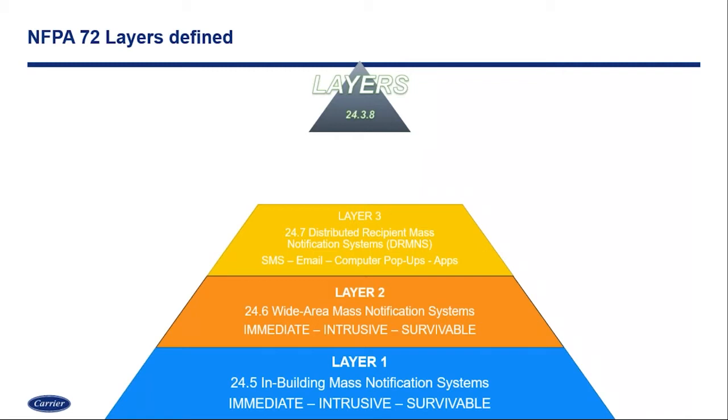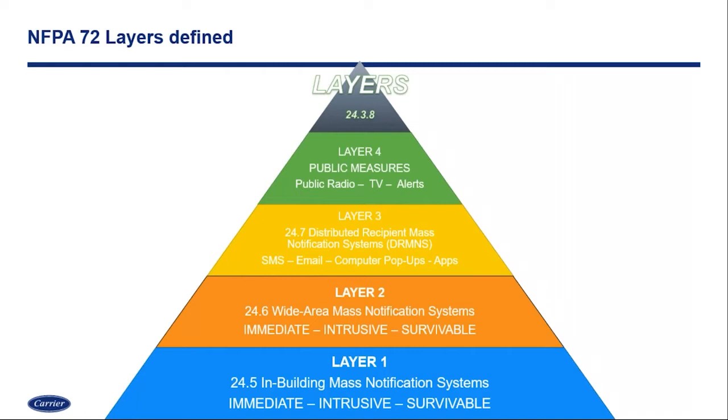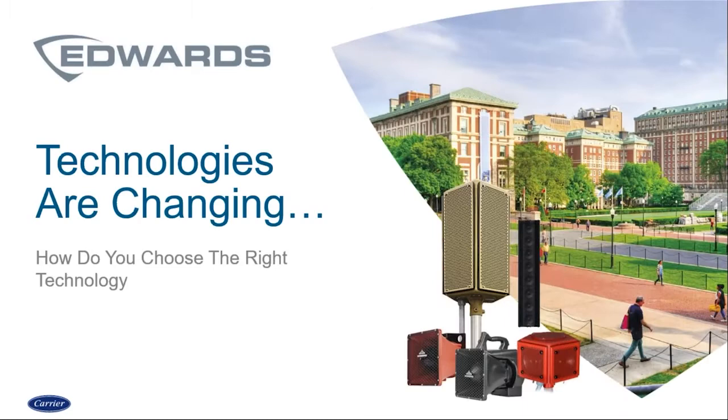Layer three is the distributed recipient mass notification — your text messaging, emails, computer pop-ups, and mobile applications. As we do surveys and talk to many universities and campuses around the country, when we ask what they're using for their mass notification system, a lot of times layer three — email and text messaging — is the answer. Layer four is the public measures: public radio and TV. Not any one of these layers is more important than the other — they really all have to be joined together to create a complete system. Layers one, two, and three are really where the technologies we're going to talk about today fit.